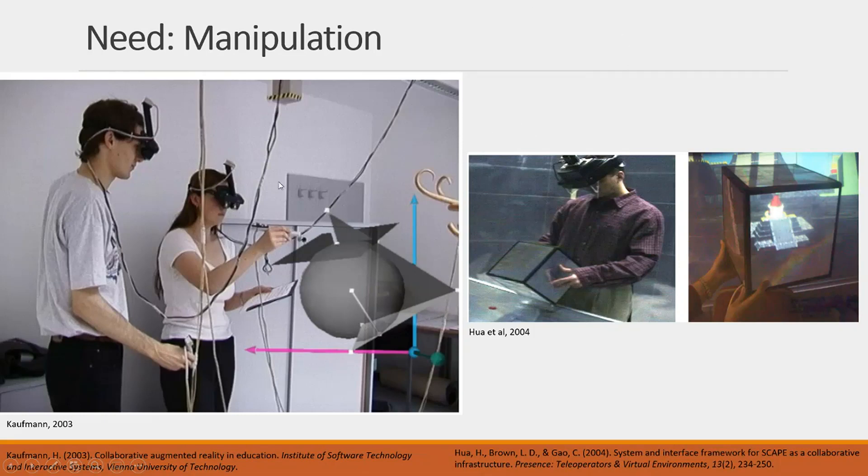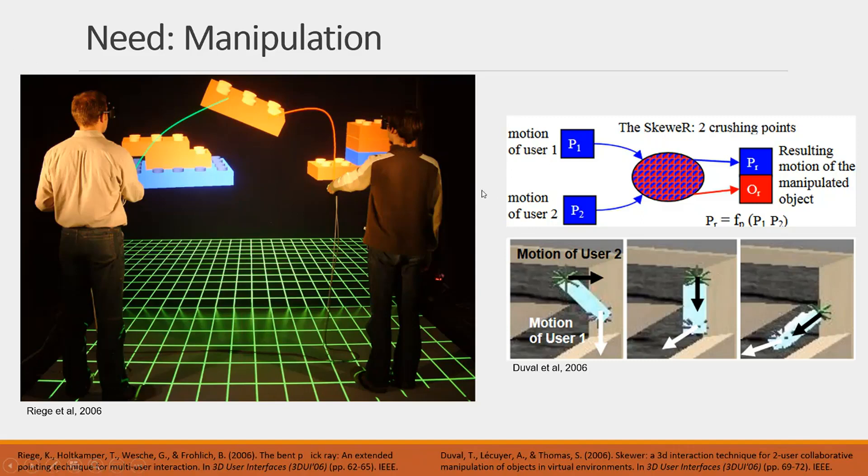There are also features designed for manipulating objects. When dealing with 3D objects, multiple people need to be able to grab and manipulate them together. In one system, a user can pick up a virtual object or take a snapshot of a real object and move it to a different place where they can interact with it while another user interacts with the real object, allowing two people to interact with the same object at a distance. Other manipulation features take input from two people and merge it — so if one person drags an object one way and another drags it differently, the system merges the inputs so that the object's position or rotation is collaboratively determined.